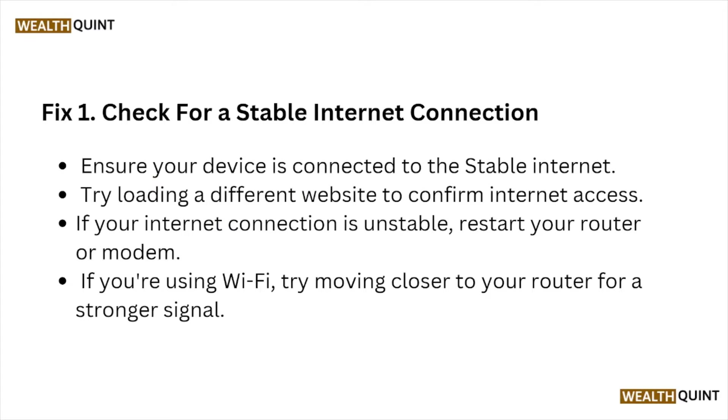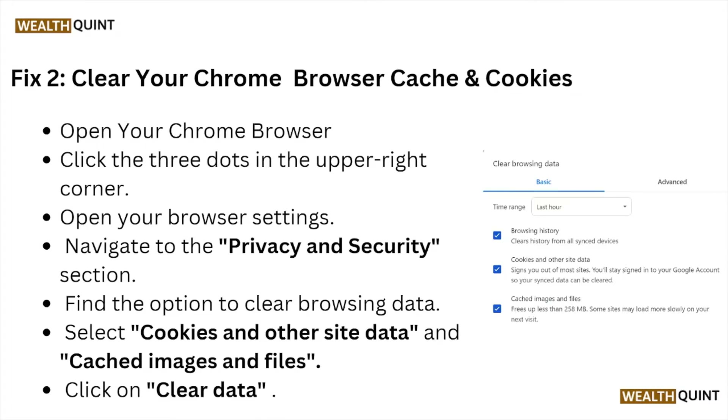Ensure your device is connected to a stable internet connection. Try loading a different website to confirm internet access. If your internet connection is unstable, restart your router or modem. If you are using Wi-Fi, try moving closer to your router for a stronger signal. Fix number two is to clear your Chrome browser cache and cookies.